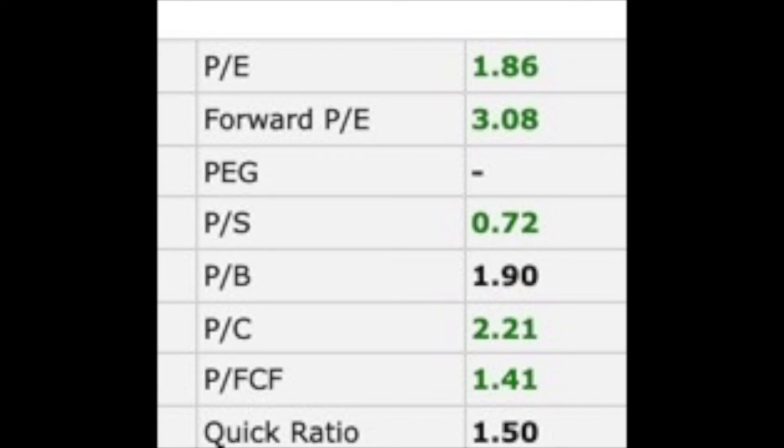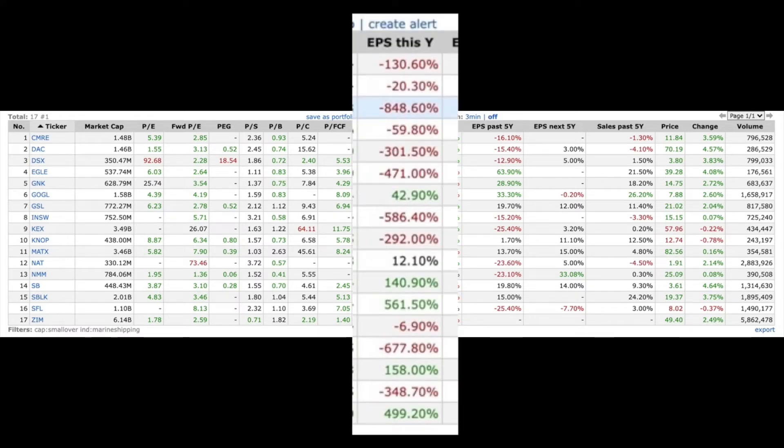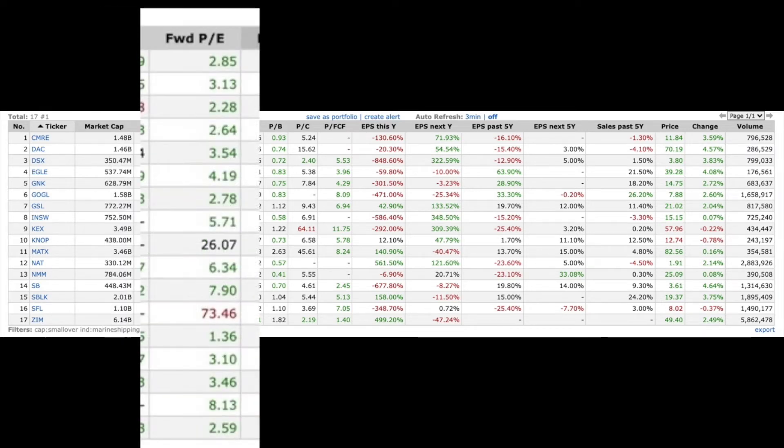A big part of this is that the industry as a whole commands low multiples right now. This table from FinBiz contains all marine shippers with market caps over $300 million, with Zim on the bottom. When looking at price-to-earnings and price-to-sales ratios, earnings growth and profit margins are particularly important. But despite Zim's relatively strong performance in earnings growth and margins, the market is pricing Zim lower than its lesser-performing peers.